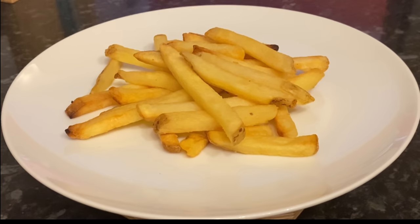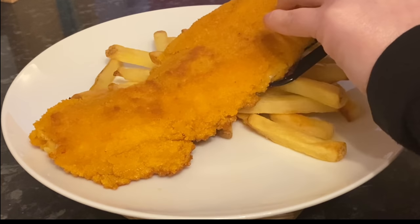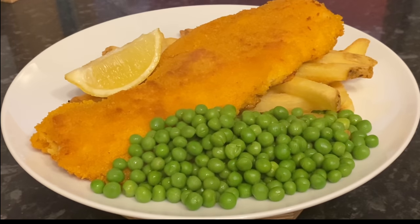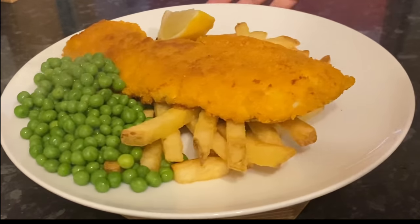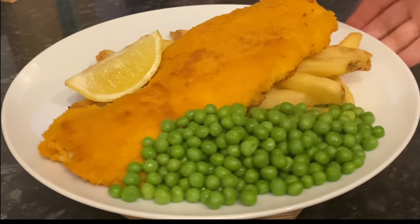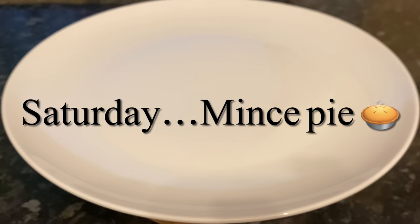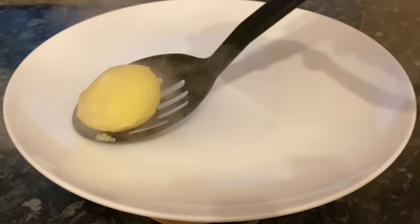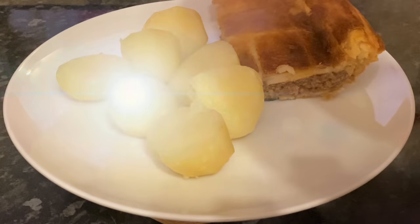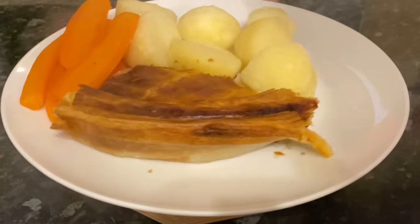Moving on to Friday, fish and chips. I got some cod from the local fishmonger, used some frozen chips, coated the fish in egg and flour, then back into egg and breadcrumbs. We had some garden peas and a wee wedge of lemon on top, plus tartar sauce on the table — that was lovely.